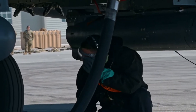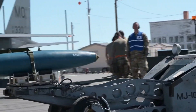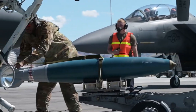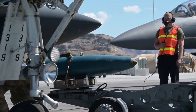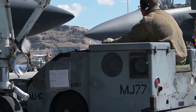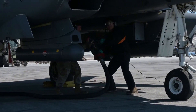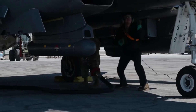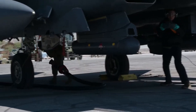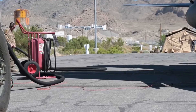Another breakthrough in maneuverability is thrust vectoring. In conventional jets, the engine exhaust always exits straight out the back. But with thrust vectoring nozzles, the exhaust stream can be directed up, down, or sideways. This means the engine itself can help steer the aircraft, not just push it forward. Fighters equipped with this technology, such as the F-22 Raptor or the Russian Su-35, can perform dramatic maneuvers like the Cobra, where the nose suddenly pitches upward without losing forward momentum.